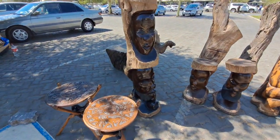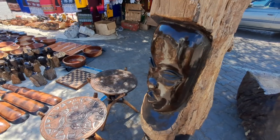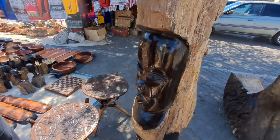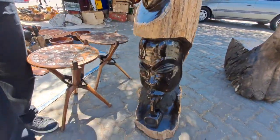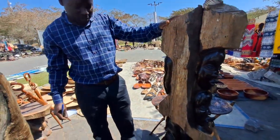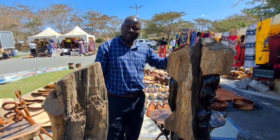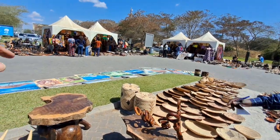Look at these sculptures — they're beautiful. Look at that shine. What kind of wood is this? That's African blackwood — ebony! This is ebony, the famous ebony tree. This is tribal artwork — it's the chief and the wife, and then two children behind. So you've got the chief, the wife, and two children — amazing. What's your name? I'm Justin.